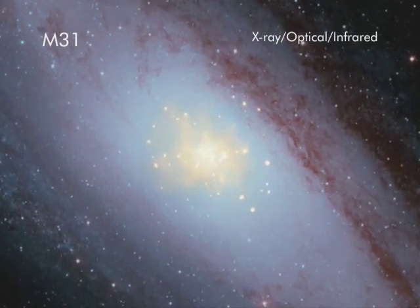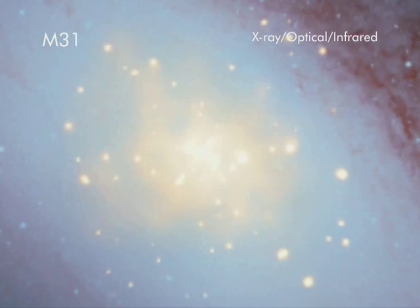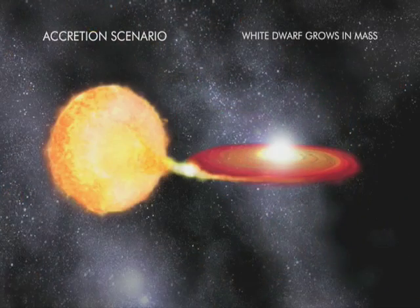A zoom into this composite image of the Andromeda galaxy, also known as M31, shows astronomers that the merger of what's left of two dense stars is the likely cause of many Type Ia supernovas.